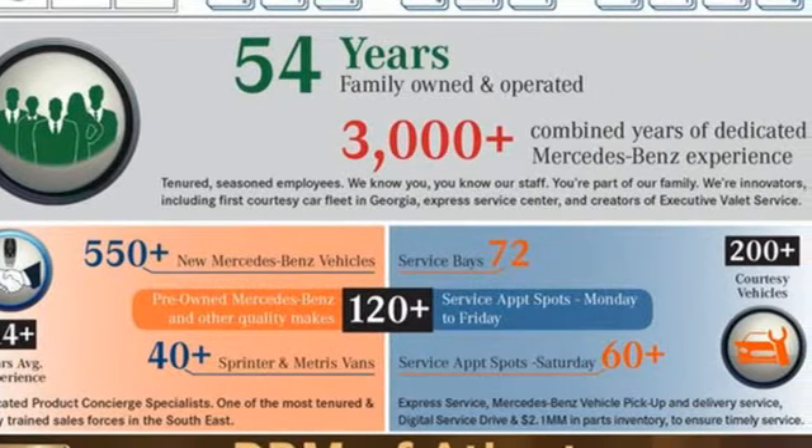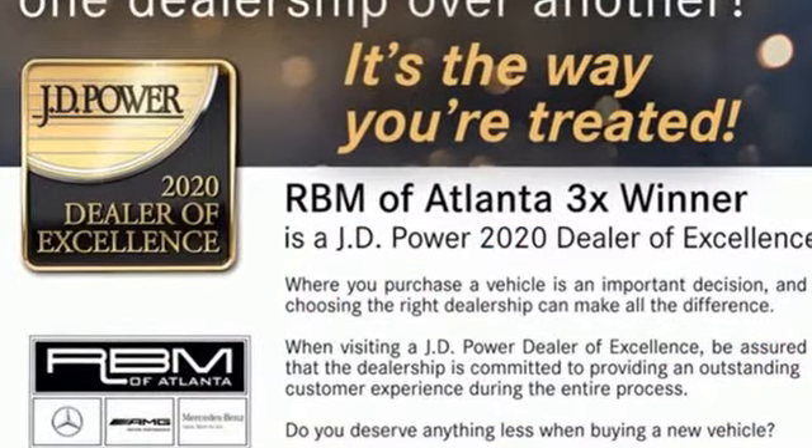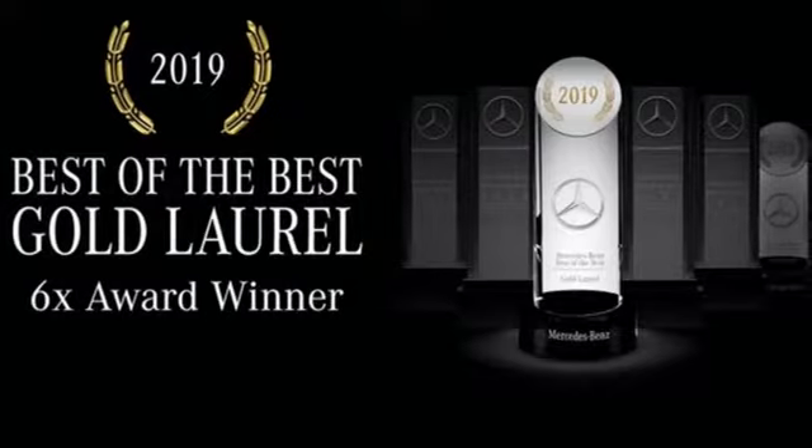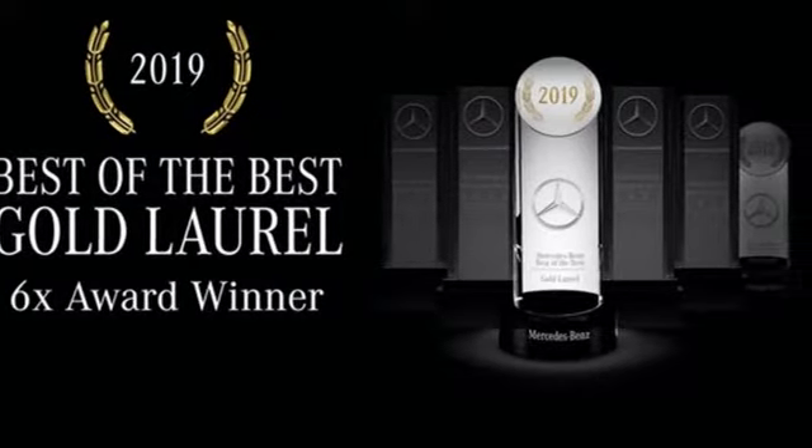Mercedes-Benz — an elevation of innovation. They say a journey begins with one step. In this case, it begins with a test drive. Start your next adventure today.